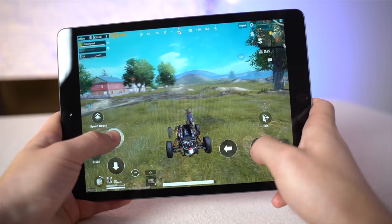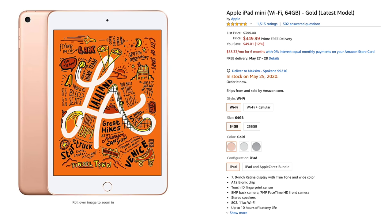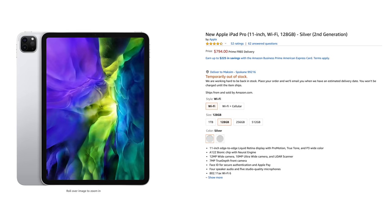We'll be playing those games on each iPad in Apple's current lineup: starting with the budget 10.2-inch iPad currently on sale for $279, the iPad Mini 5 for $350, the iPad Air 3 for $479, and the 2020 iPad Pro for $794.